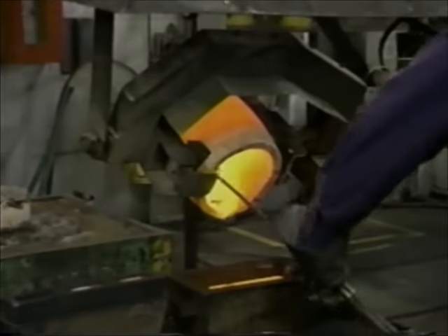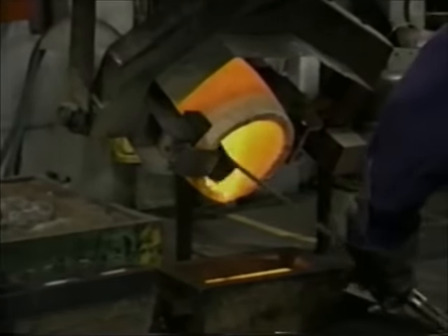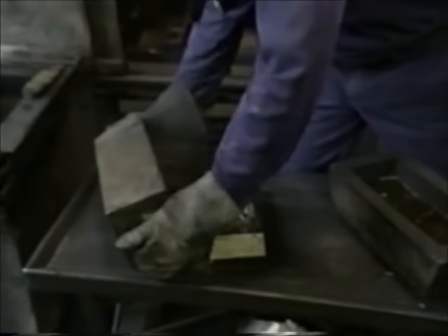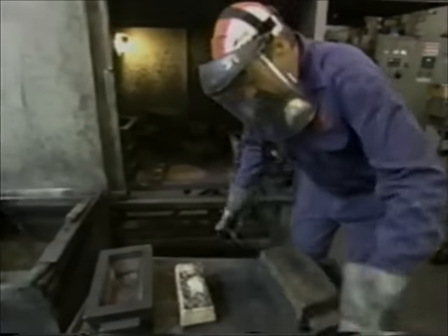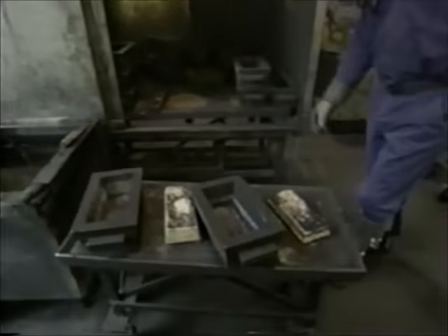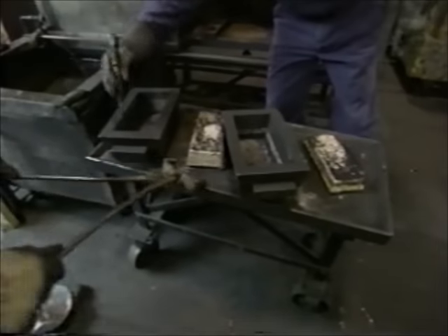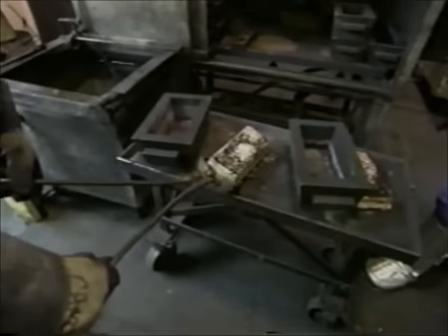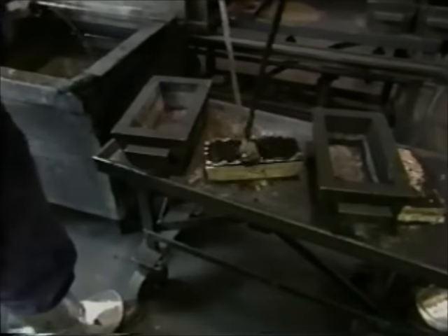First, the gold is melted so that a sample can be taken and analyzed for impurities. These ingots may contain anywhere from 10 to 70 percent other metal, mostly silver. To remove these impurities, the ingots must be refined even further.